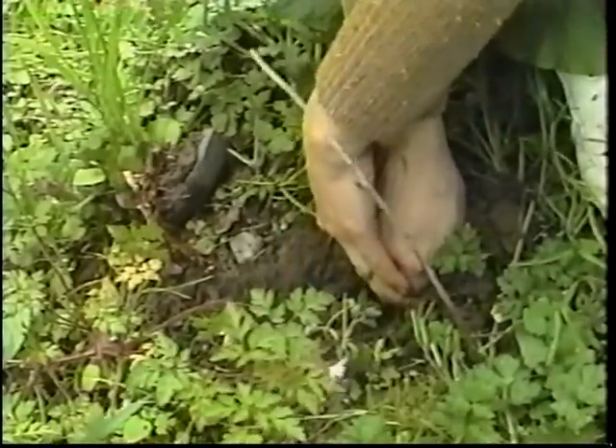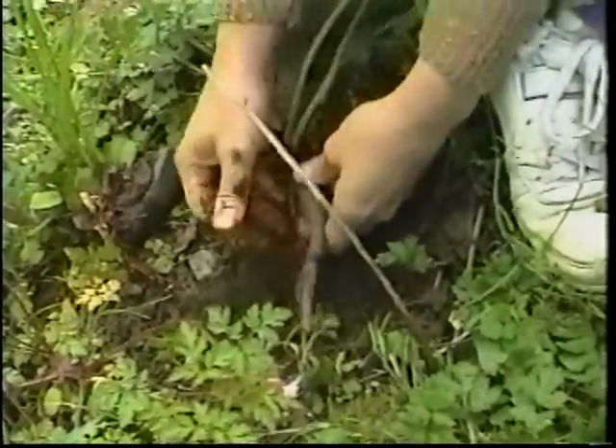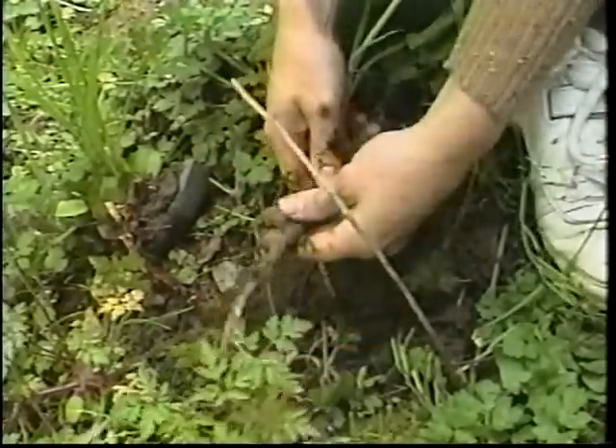As with most roots, the best time to harvest it is in the fall. The root can be used dry but loses its potency over time.